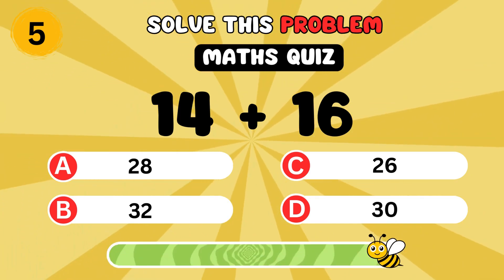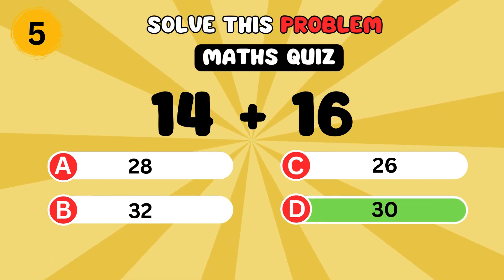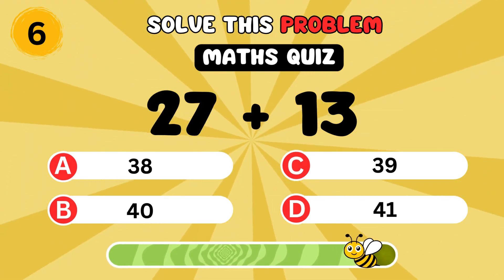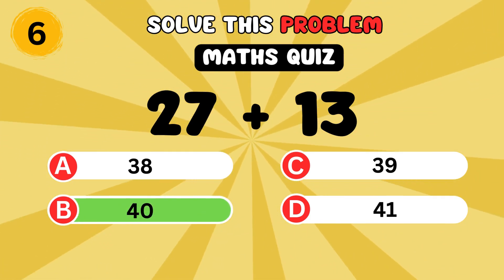What is 14 plus 16? It's 30. What is 27 plus 13? It's 40.